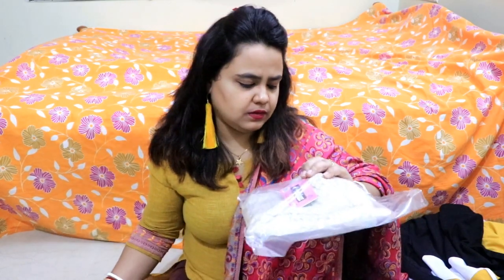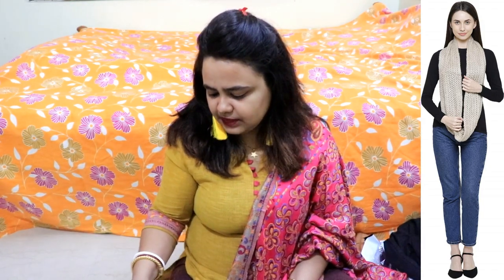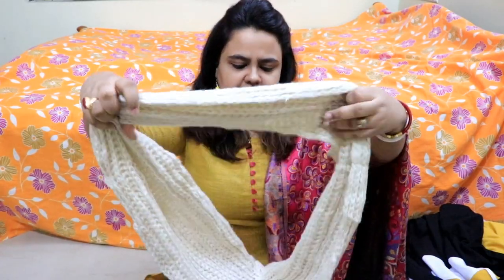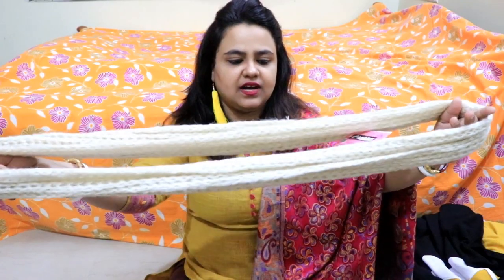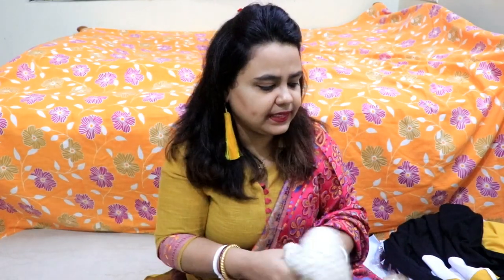Next, I have a muffler scarf. This is by the brand Friends — winter wear scarf for girls and muffler. This is priced at Rs. 345. This is your beige color infinity scarf. It has a pattern. It is a basic woolen scarf and it is very good quality.